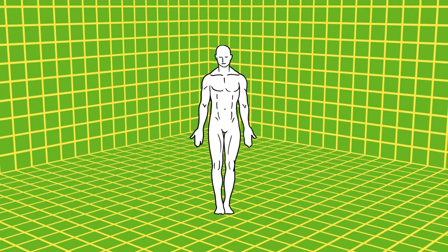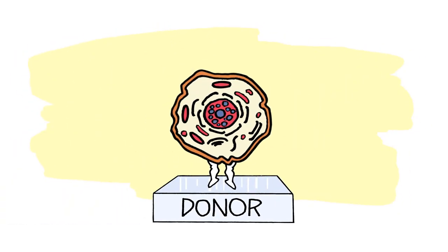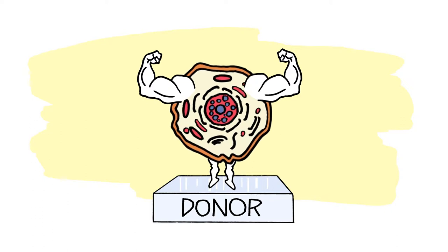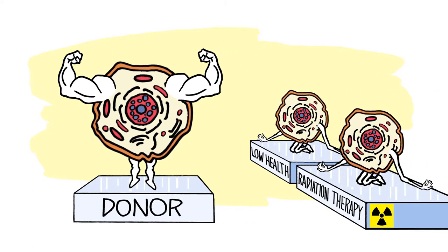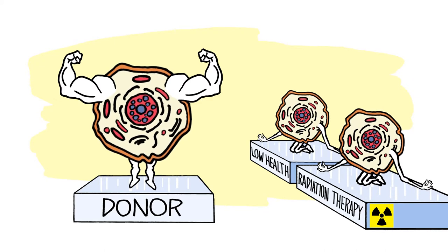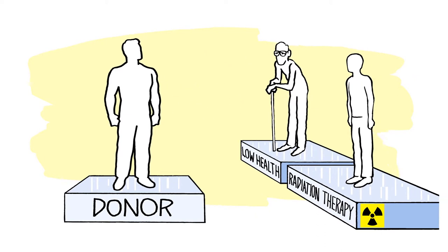Stem cells can be found at a variety of locations throughout the body, including the bone marrow of the hips and the fat found near the abdominal and gluteus muscles. Donor stem cells can be used, especially in cases where your body does not make the stem cells needed or where radiation therapy has rendered your own supply low or damaged. Otherwise, your own body often has what is needed, and these stem cells will be readily available.